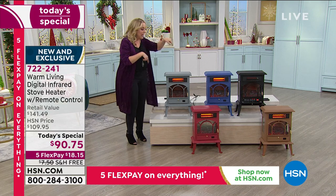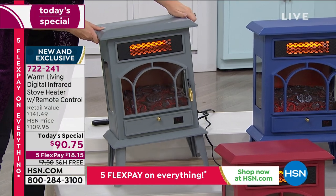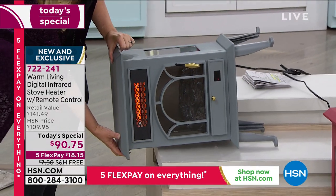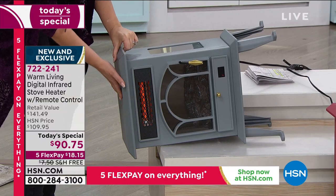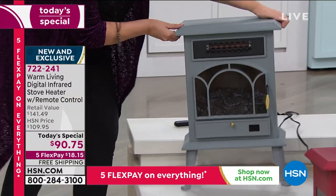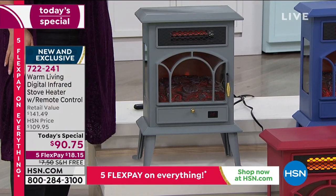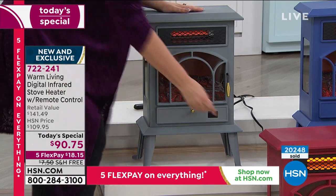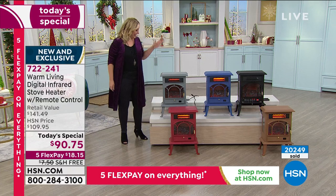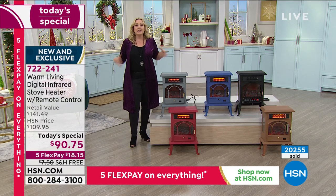I want to show you what happens when this tips over. There is an automatic safety feature — I'll tip it to its side and you can see it automatically shuts off. When you tip it back up, all I did is turn it back on — boom, that's it. So if you've got somebody in your house who's a bit of a klutz, you don't have to worry.